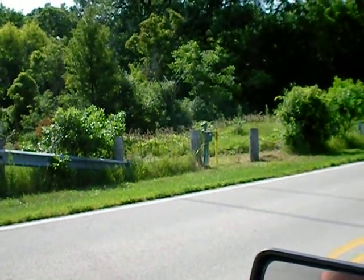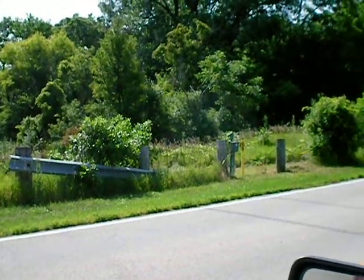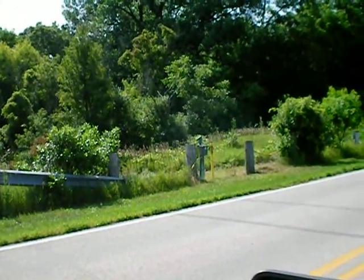This is close to the six mile mark on High Road, right down the street from that white church. Here's the entrance, the gate.